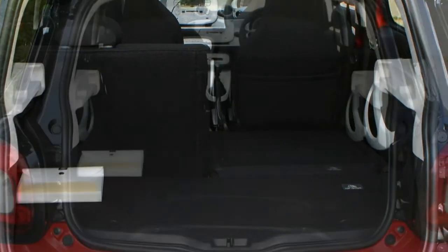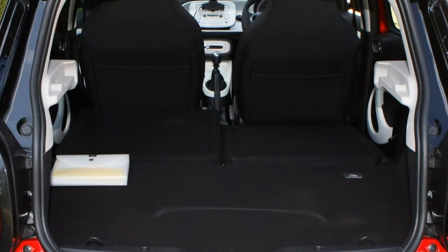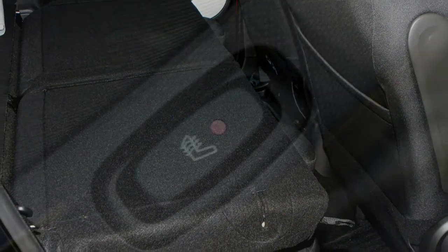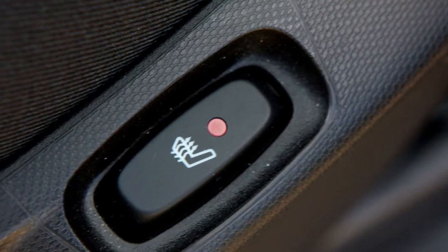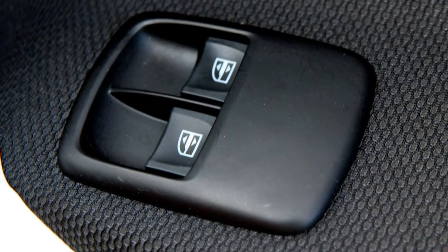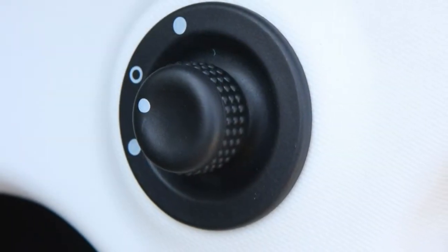Going electric in a Smart is a different matter; it's one of the cheapest alternatives on the market with four seats, and in the right scenario is surprisingly stress-free. It could be a wonderful solution for city dwellers with access to renewable energy and affordable larger cars for longer trips.